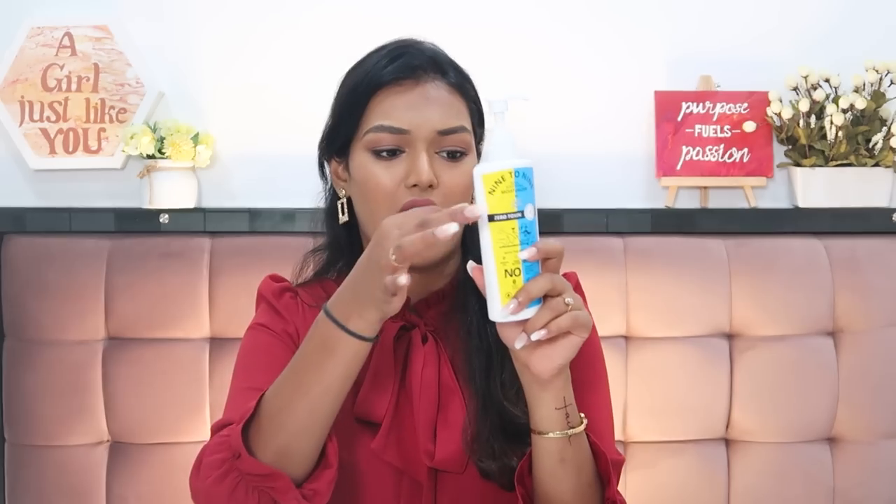Next we have this body moisturizer by Super Smelly — their 99 Soul Soothing Moisturizer. I absolutely love this one; it's almost half over because I've been using it literally every single day. It's very lightweight, very moisturizing, does not feel heavy on the skin, does the job perfectly, and it's also very reasonably priced.